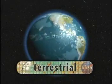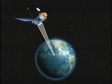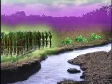Now that you know what remote sensing means, let's talk about terrestrial remote sensing. Terrestrial refers to the Earth. So, terrestrial remote sensing means gathering information about the Earth from a distance.